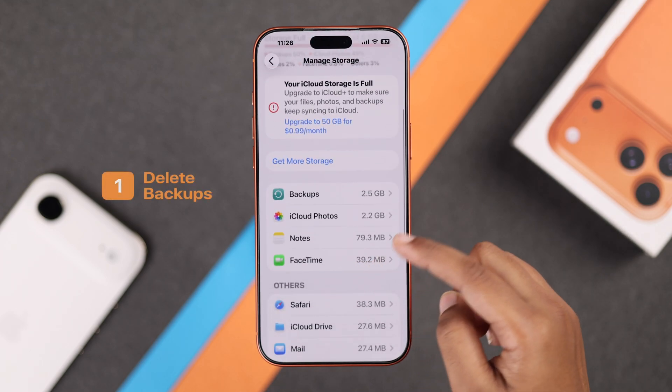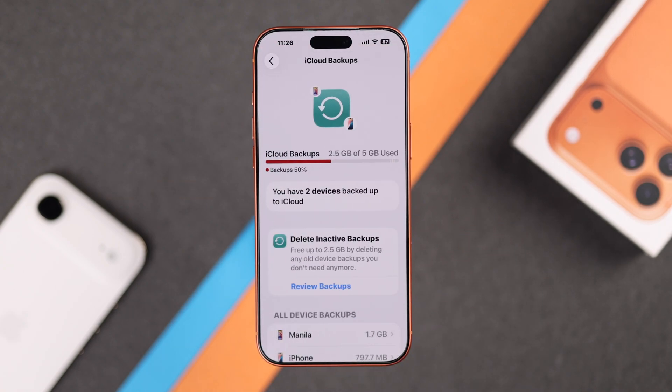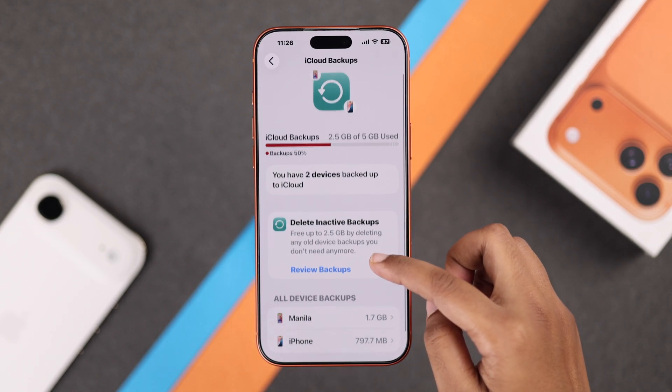The thing you need to check is which section is using the most storage on your iPhone. In my case, you can see that Backups and iCloud Photos are taking up a lot of space, so I will start with Backups first.